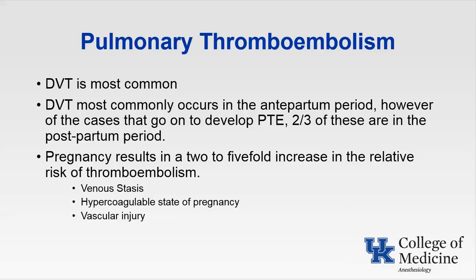The risk of both DVT and pulmonary thromboembolism are much higher — about eight times higher — after cesarean delivery than after vaginal delivery. This risk is also increased by obstetric complications related to preeclampsia as well as multiple gestation.